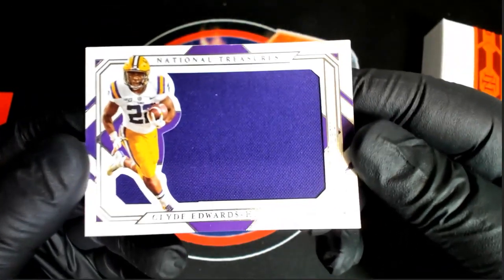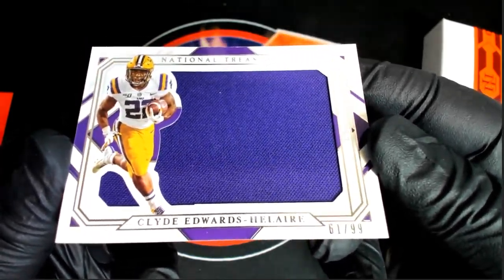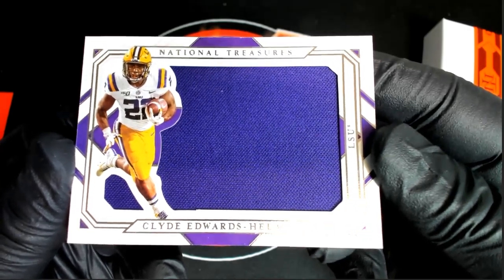Next one is Edwards-Hellair, 61 of 99. LSU. Huge. Very good.